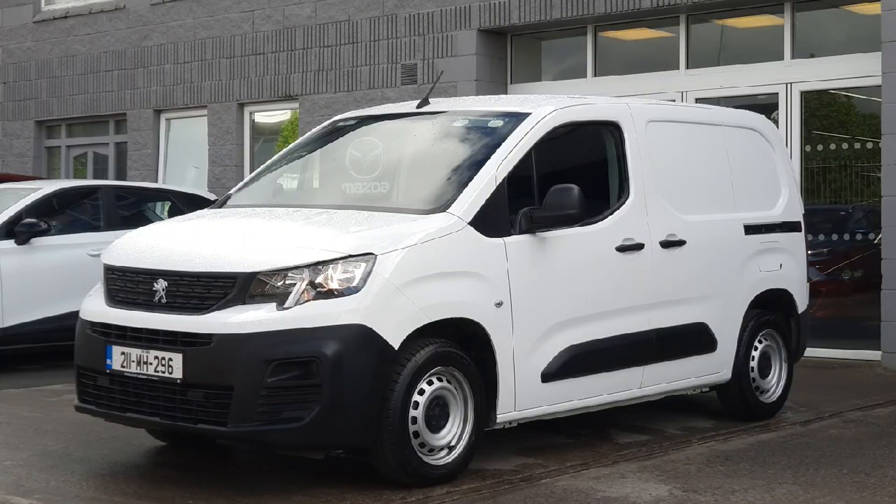Hi guys and welcome to Brian Reynolds Car Sales, the home of your new and used Fiat vans and used van center.